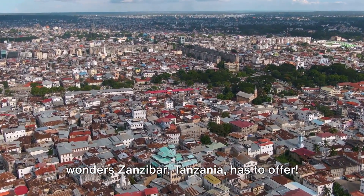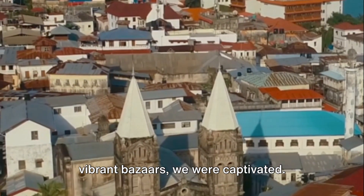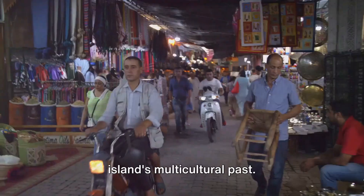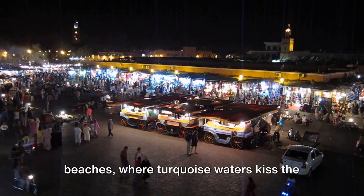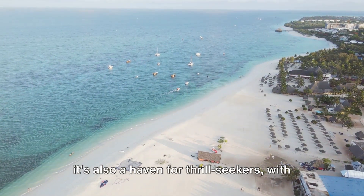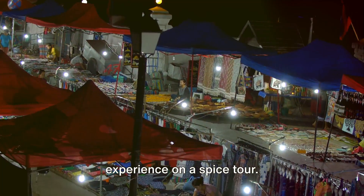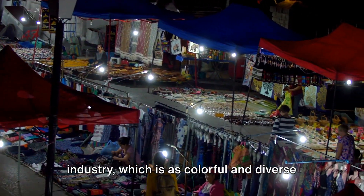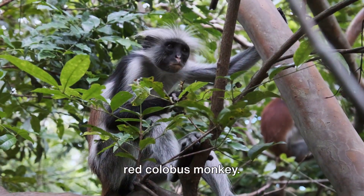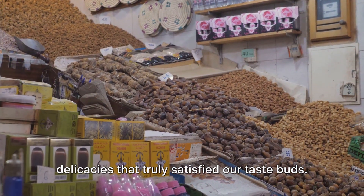There you have it — a taste of the many wonders Zanzibar, Tanzania has to offer. From the moment we set foot in historic Stonetown with its winding alleys and vibrant bazaars, we were captivated. Its rich history, echoing through the ancient walls, is a testament to the island's multicultural past. We ventured to the pristine beaches where turquoise waters kiss the white sand shores — the perfect place to unwind and soak in the tropical sun. Our journey continued with an aromatic spice tour, an encounter with nature at Jozani Forest and its rare red colobus monkeys, and wrapped up with a visit to the bustling night market where we indulged in mouth-watering local delicacies.